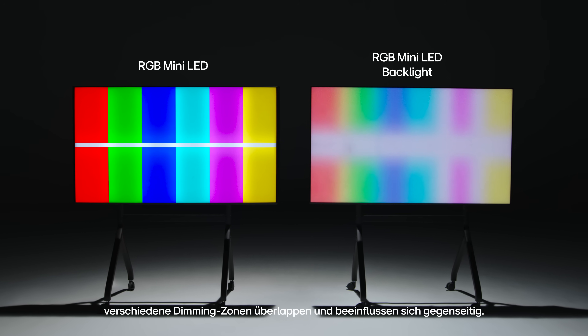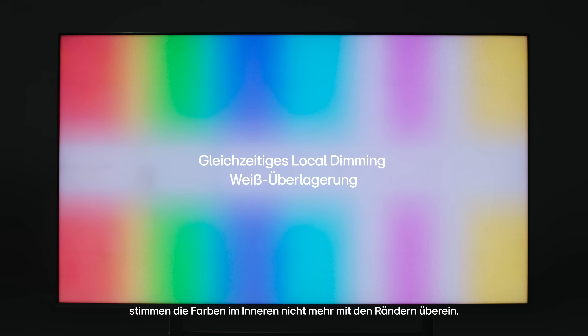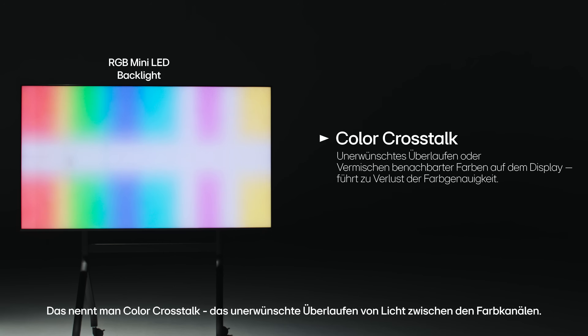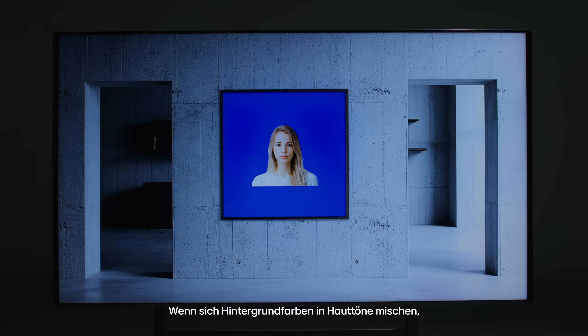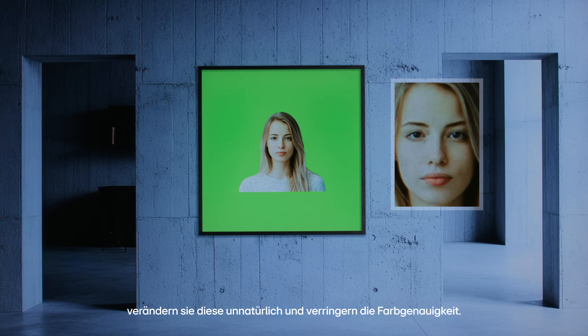Different dimming zones bleed into each other. Once that mixed light passes through the filter, the colors inside no longer match the edges. This is called color crosstalk — the unwanted bleeding of light between color channels. The effect is noticeable even in everyday viewing, as background colors bleed into skin tones, altering them unnaturally and reducing color accuracy.